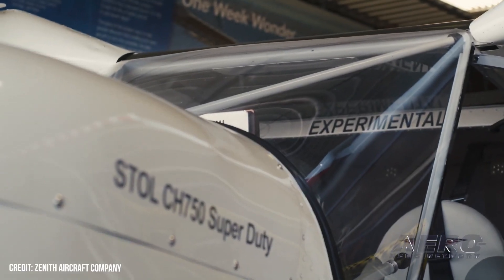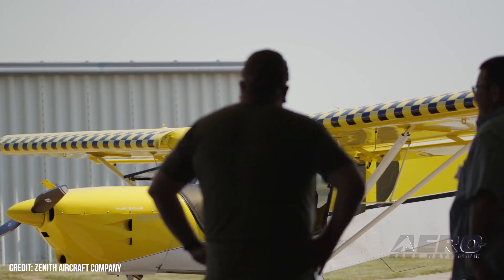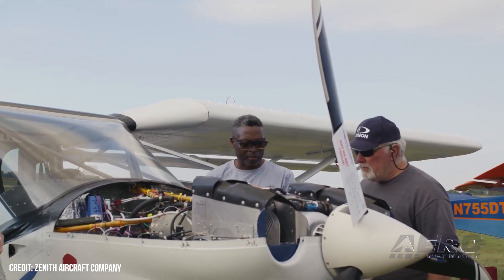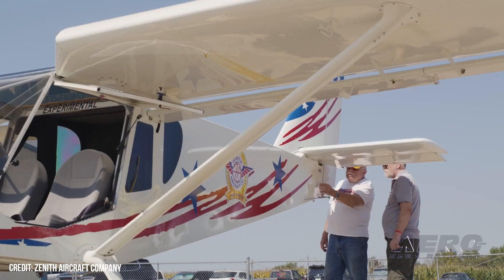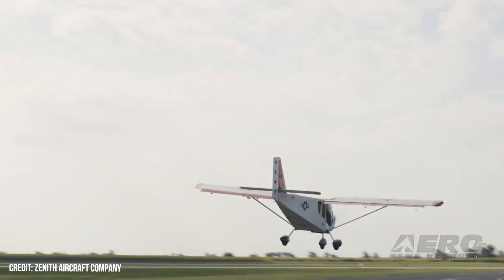Zenith's kit aircraft building workshop and fly-in drawing near. Zenith Aircraft is returning to Central Florida on December 1st and 2nd for the purpose of hosting its hands-on kit aircraft building workshop, to be held on the Sun 'n Fun Expo campus and followed immediately by an informal regional Zenith fly-in gathering. The workshop will get underway on the morning of Friday, December 1st, inside the Buehler Aerospace Restoration and Training Center.